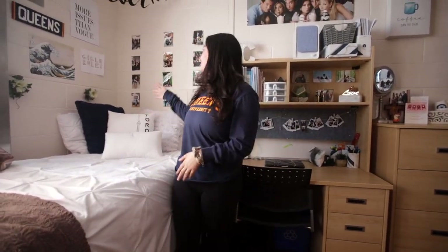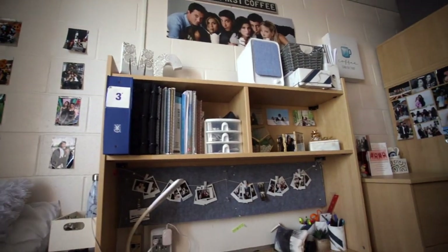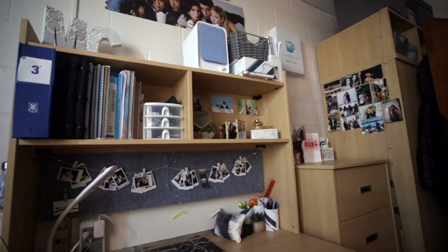I always like to decorate the space I'm in, so that's why you'll notice all the family pictures and all the posters. I want to make everything aesthetic, and because I do a lot of work in my room, I always try to make it look as homey as possible.